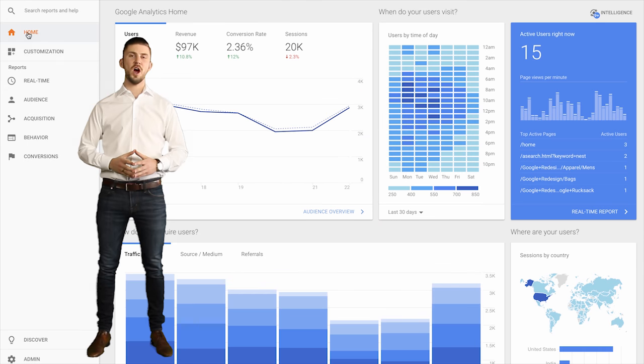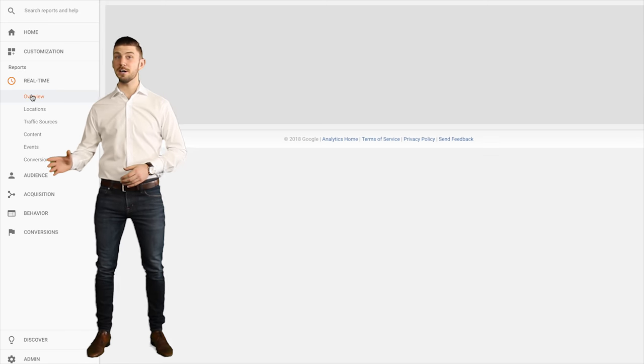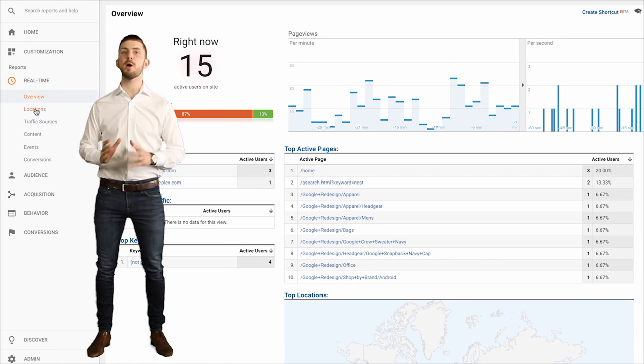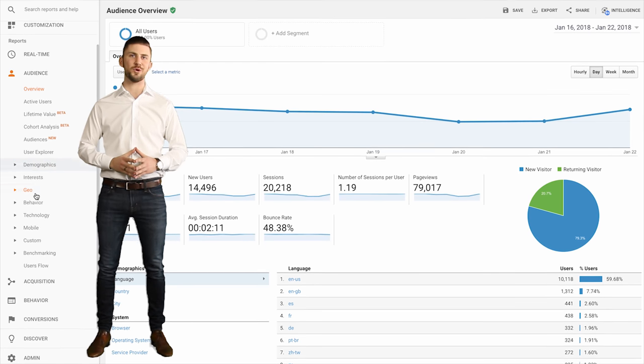All of our training programs include one year of unlimited support. Obviously Google Analytics is a powerful resource, but the ability to grow sales and make better marketing and design decisions only happens when you clearly know how to use the information before you.